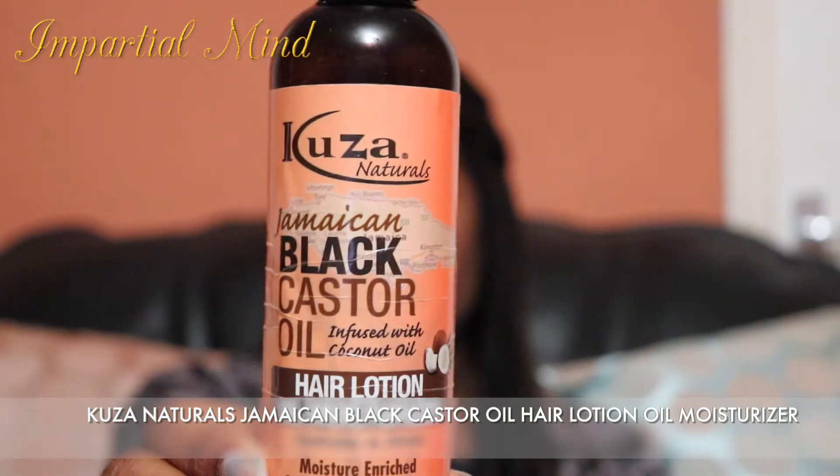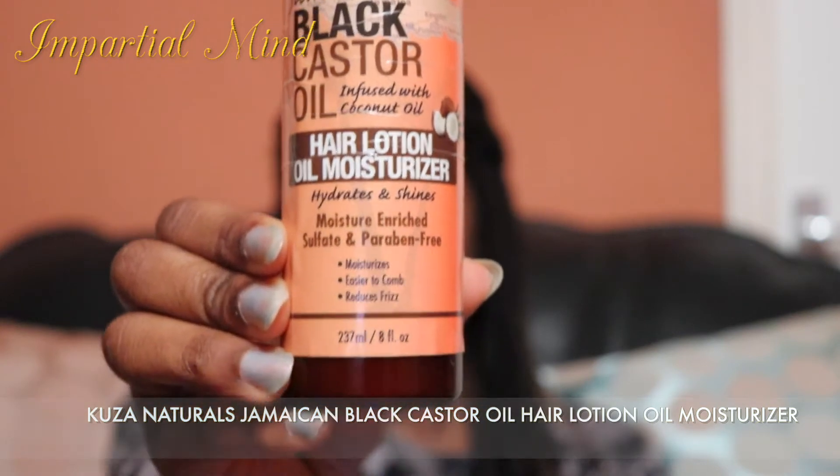Next is the Kusa Naturals Jamaican Black Castor Oil Hair Lotion Moisturizer. This hair moisturizer is very moisturizing and is enriched with black castor oil, coconut oil, and other great ingredients, which help with reviving and moisturizing my hair. It softens my hair and keeps it moisturized for nearly a week before wash day. I don't hear people talking about this, but trust me — it's worth a try.